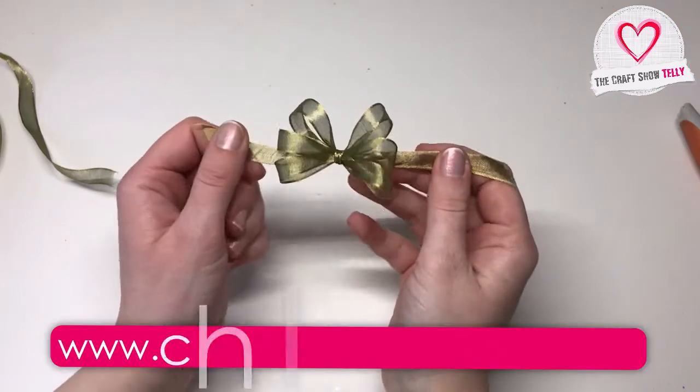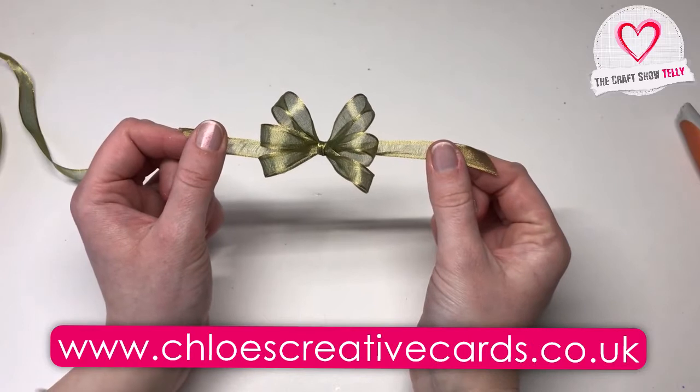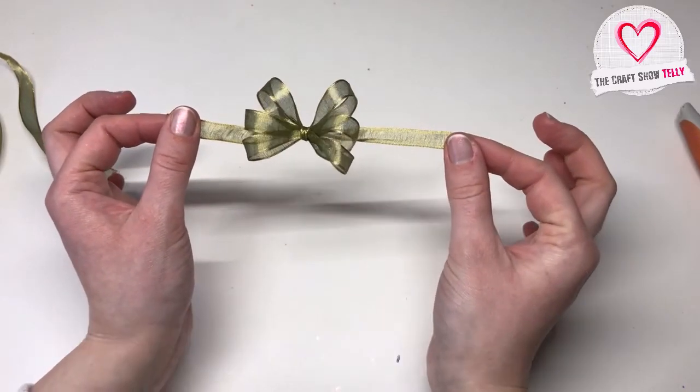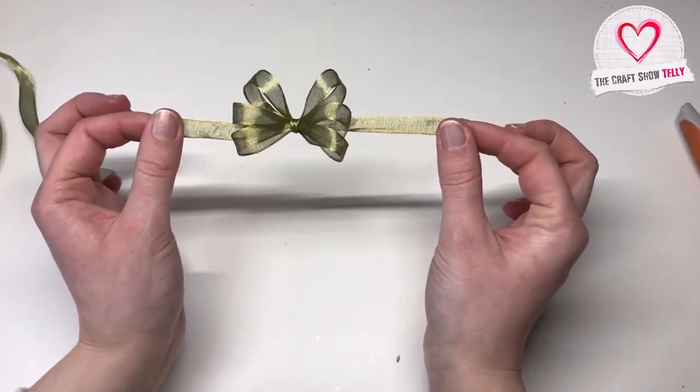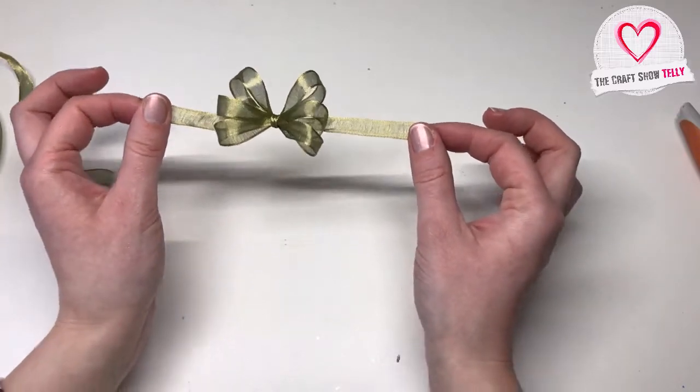Hi everyone, it's Chloe from Chloe's Creative Cards and Stamps by Chloe. I thought I'd do a quick video tutorial because I'm always getting asked how I tie my bows for my projects. This one here is a triple bow and I've used some wired ribbon for this. I've got a few different types of ribbons so I can show you a few different types of bows. So we'll get started.